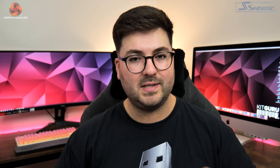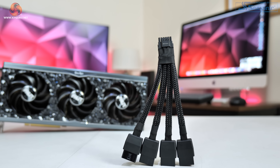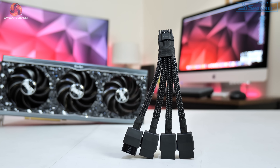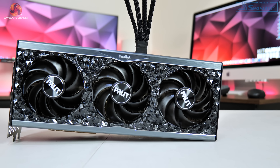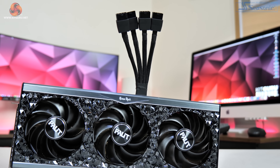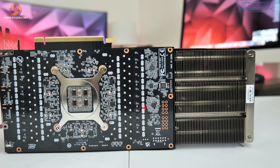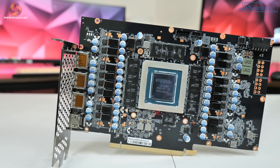We will be testing both modes later in this review. Speaking of power, the new 12VHPWR connector is used, though Palit does include a 4×8-pin power adapter out of the box. Power is set at 450 W, though this can be raised to 500 W while overclocking. Standard display outputs are also present: three DisplayPort 1.4 and one HDMI 2.1.